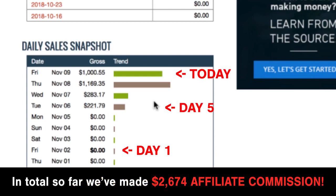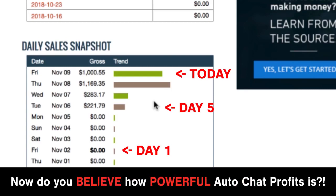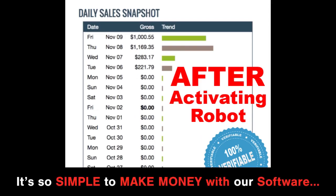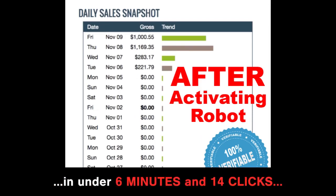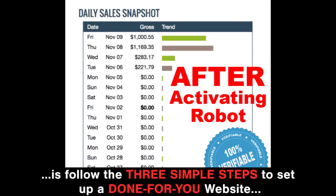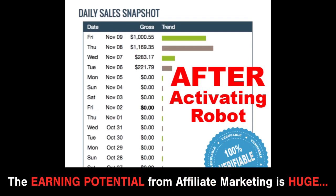In total so far, we've made $2,674 in affiliate commission in only a week — all from a brand new account. Here's what our Clickbank account looked like before using the software, and here's what it looks like after. Our software will find the best selling products for you and does so much of the hard work. All you need to do is follow the three simple steps to set up a done-for-you website in less than six minutes and 14 clicks. The earning potential from affiliate marketing is huge.